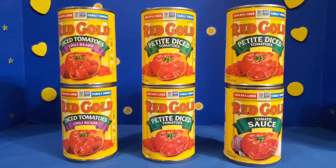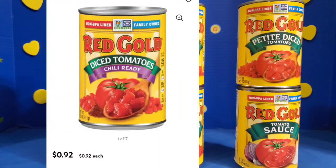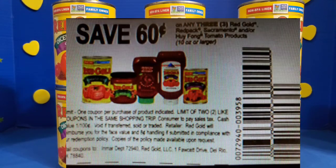First I want to talk about the Red Gold products that I picked up. I picked up some diced tomatoes and one can of tomato sauce. This particular company also makes ketchup and salsa, but I wasn't able to find any of that in store. The price on the tomatoes was $0.92 and the tomato sauce was $0.84. I did have a coupon for $0.60 off of three with a limit of two on that coupon.